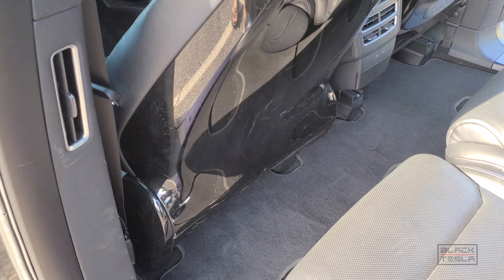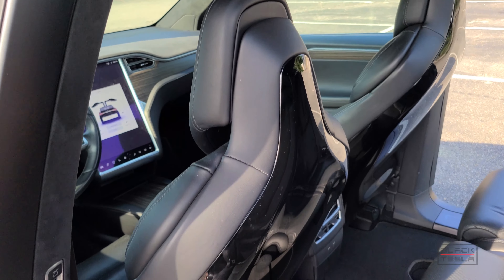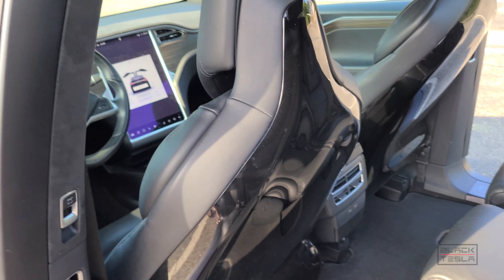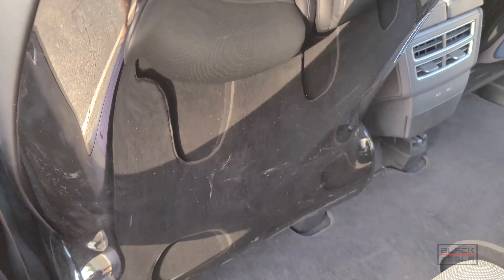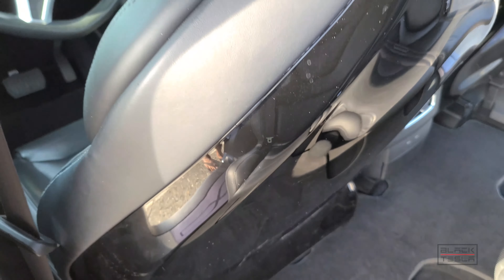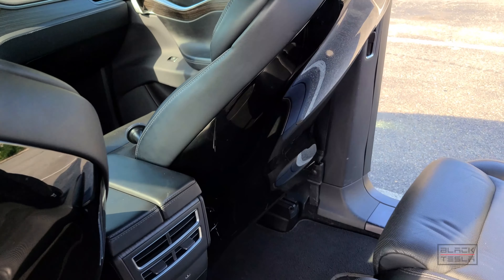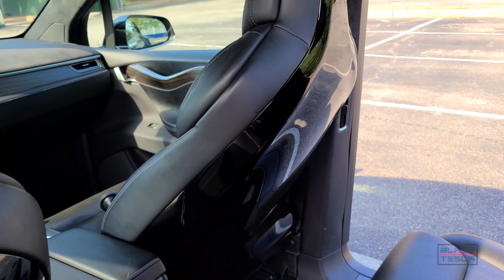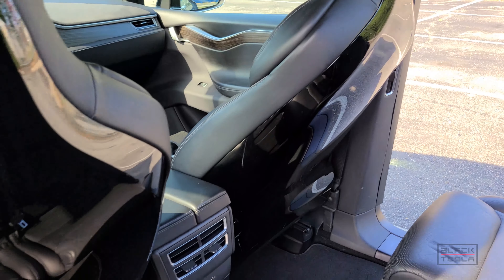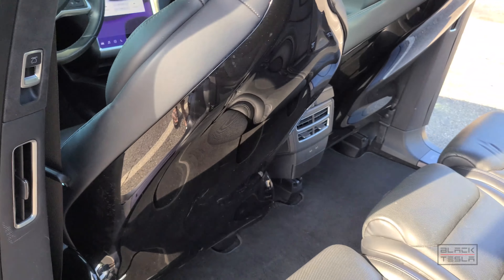The second-row seat backs are the original glossy finish that the Model X launched with. You can see the wear — scratches and scuffs — which is why Tesla moved to a matte finish on later models. The matte finish is easier to maintain, especially for Model X owners who have kids or pets in the back.